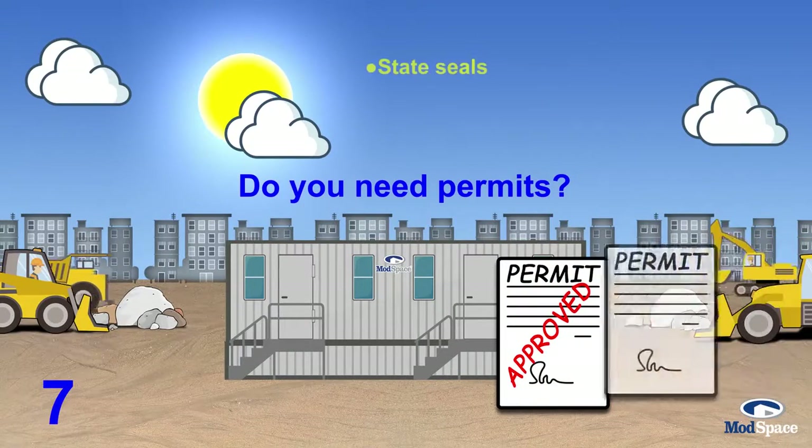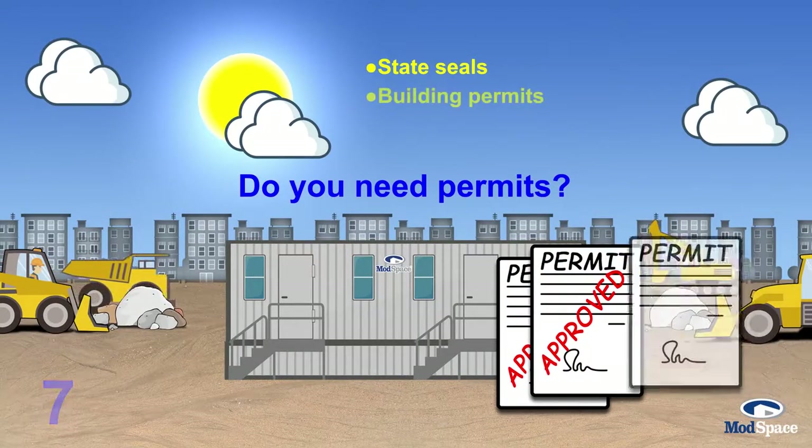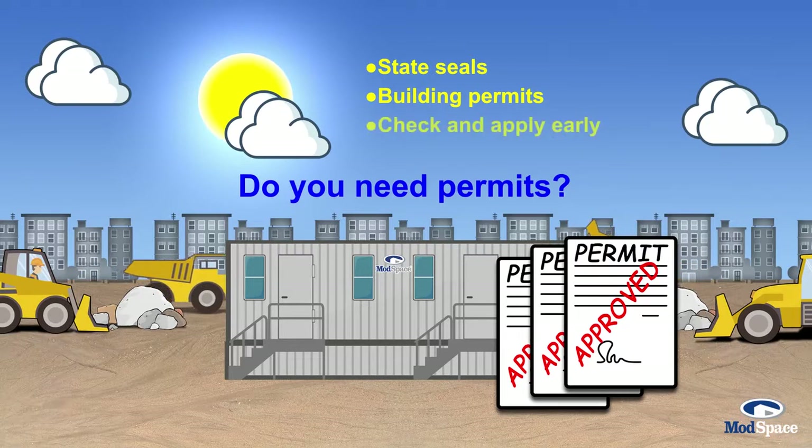Does the building need any permits or state seals? Getting the right permits can take a few days or several weeks. Know what you need before you sign your lease.